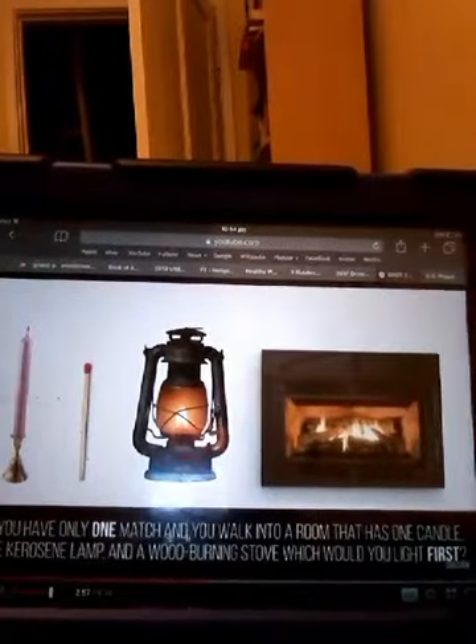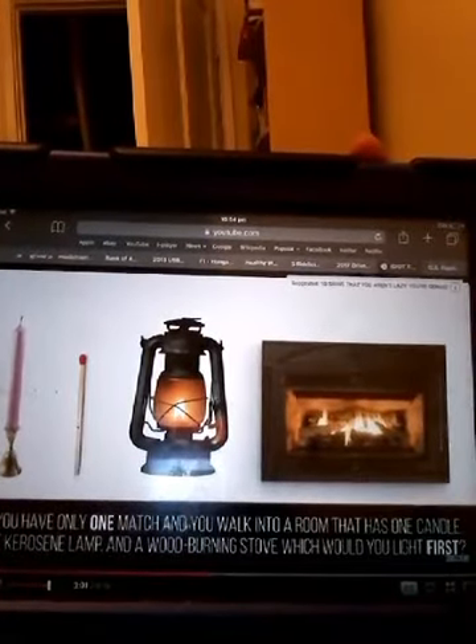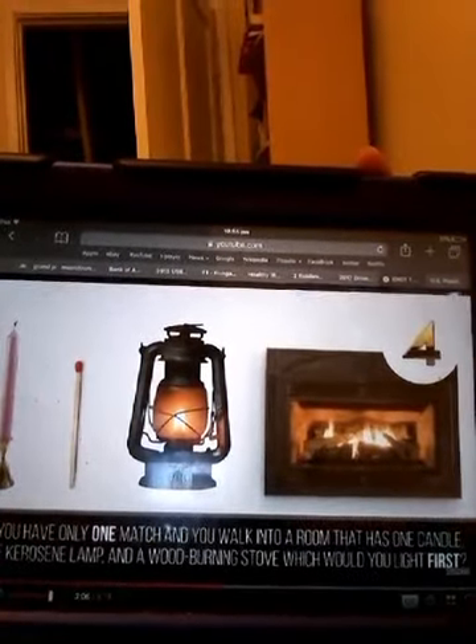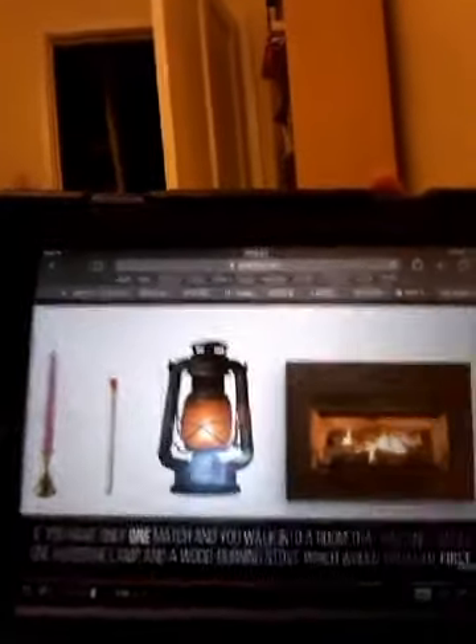Question 8: If you have only one match and you walk into a room that has one candle, one kerosene lamp, and a wood-burning stove, which would you light first? The match — to start the fire. The match.